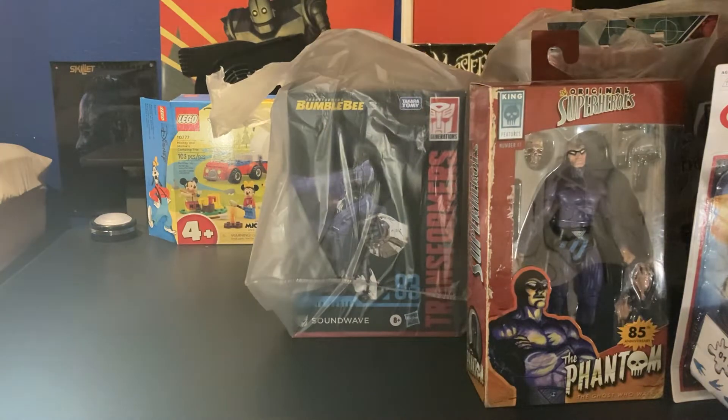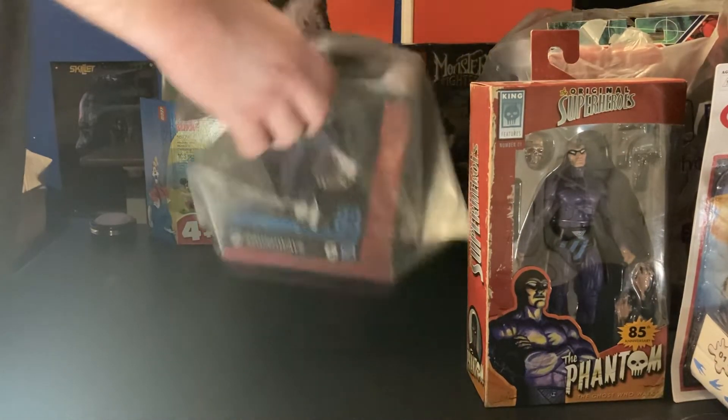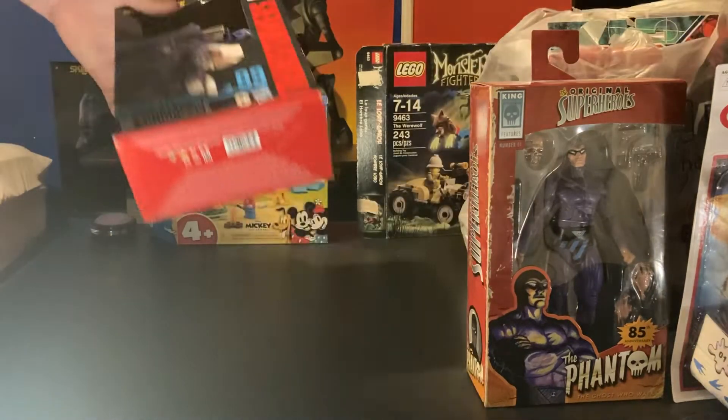Alright, let's get into the Walmart bags. We have a lot from Walmart, so I'm going to start off with this one.